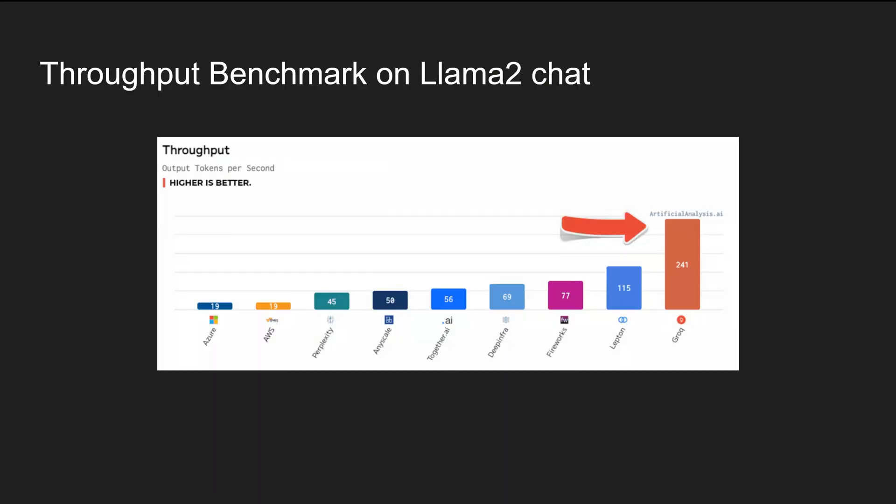Thanks to ArtificialAnalysis.ai, they share benchmarks of the LPU on the Meta AI LLaMA 2 70B chat model. We can see the LPU generated 241 tokens per second, while Azure and AWS generated only 19 tokens per second. If you're unfamiliar with tokens, a token is a subset of words — you can assume the LPU generated around 200 words per second.